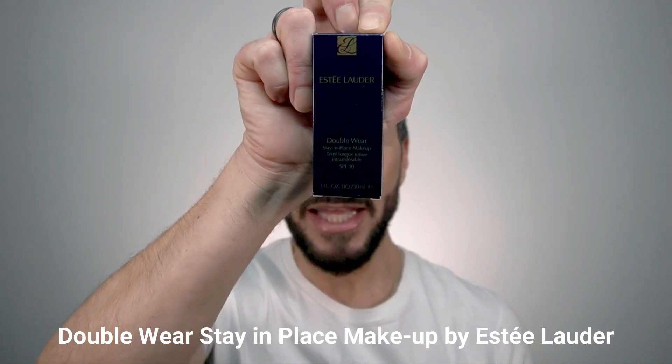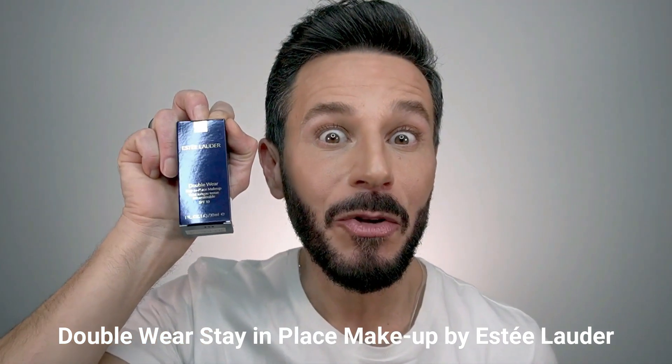In this video I'll be reviewing and demonstrating a foundation that's been dominating the market for quite a while. I'm talking about the best-sold foundation amongst the other companies' portfolio — the Double Wear Stay-in-Place Make-Up by Estée Lauder.